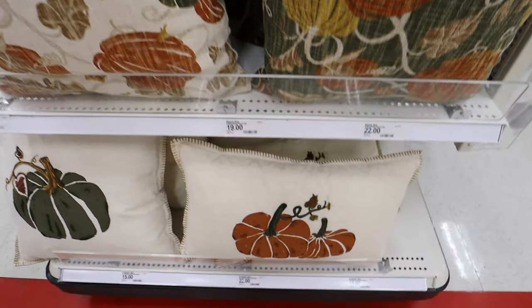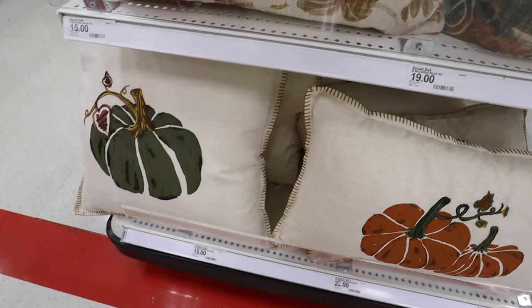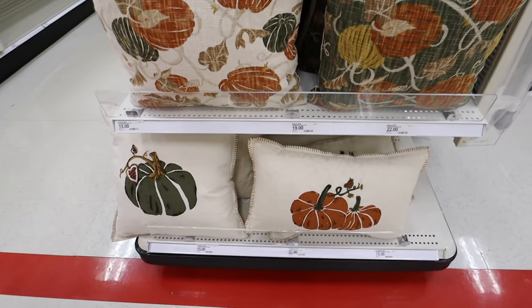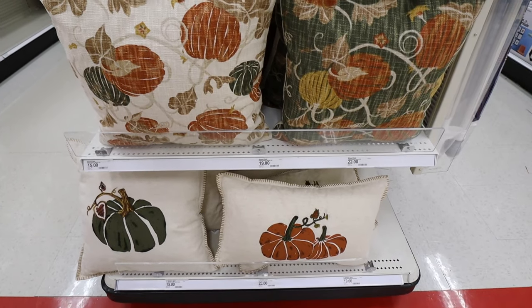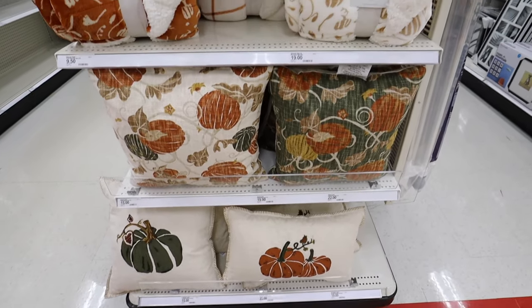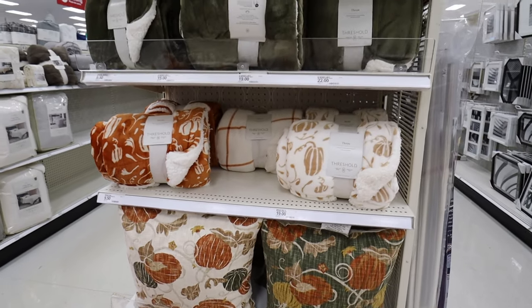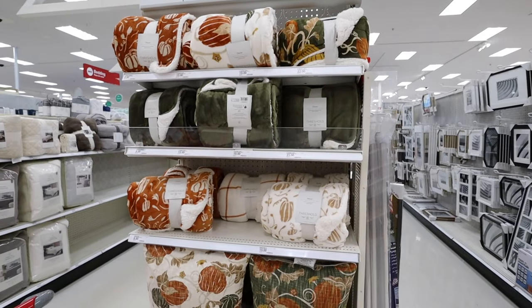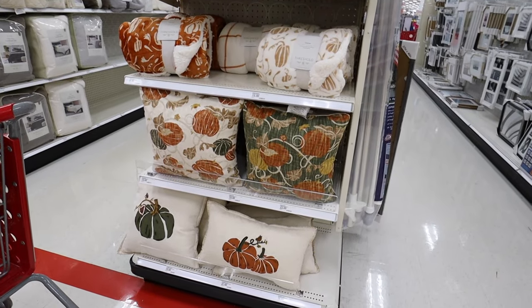I'm also obsessed with the stitching. I really wish I would have found these when I was doing my fall decorating. It's really nice to see more budget-friendly options from Threshold — it's not very often you see pillows and blankets at this price anymore.